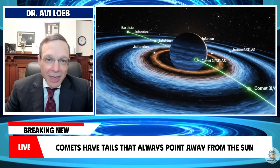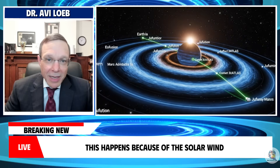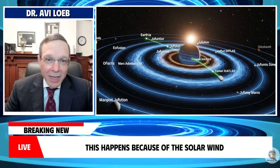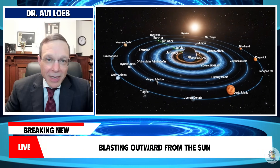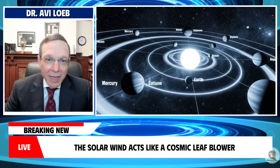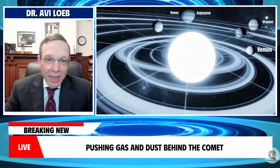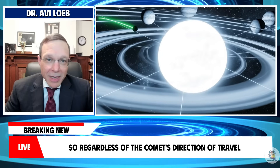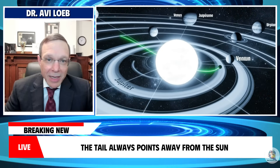Normally, comets have tails that always point away from the sun. This happens because of the solar wind — a constant stream of charged particles blasting outward from the sun at more than 800,000 miles per hour. The solar wind acts like a cosmic leaf blower, pushing gas and dust behind the comet. So regardless of the comet's direction of travel, the tail always points away from the sun.